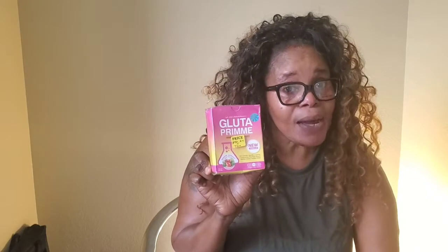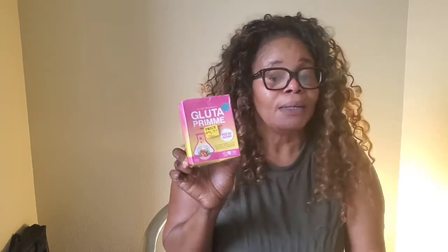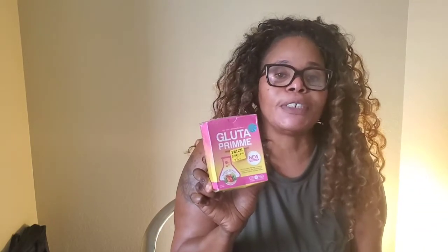Drop me a line, drop me a WhatsApp, drop me a DM, and just welcome — I welcome all. This is my first YouTube channel. Please like, comment, and subscribe. Have a wonderful day.